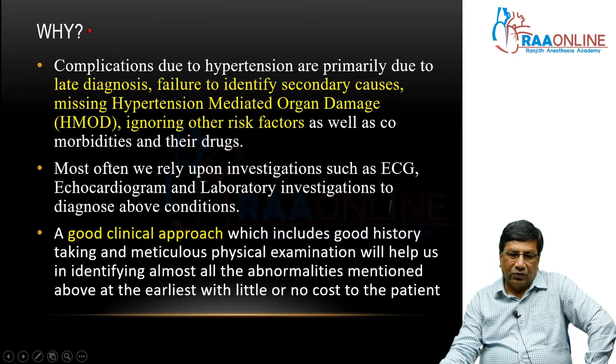Why do we have to do a clinical examination and investigations? Why are complications in hypertension occurring? Because of late diagnosis, because we are not identifying secondary causes at the earliest, we are missing hypertension-mediated organ disease which is already complicated hypertension, and we are not looking at other risk factors, comorbidities, and the drugs patients are taking.